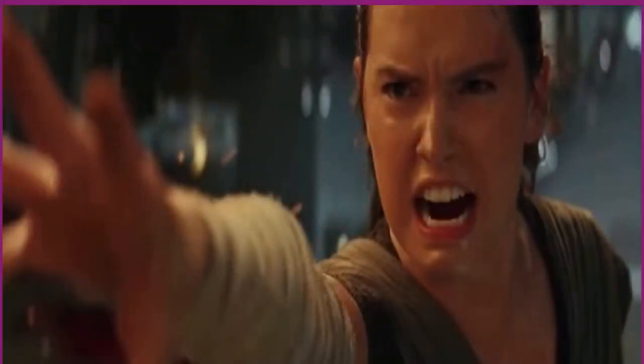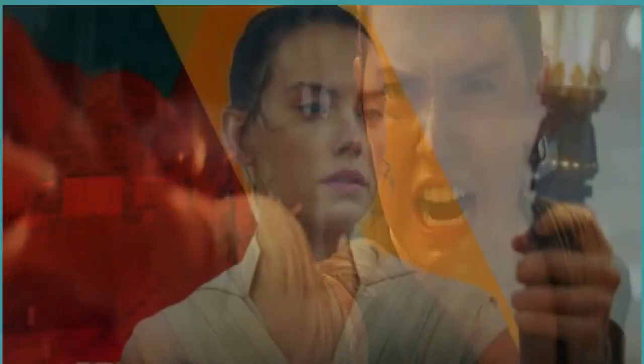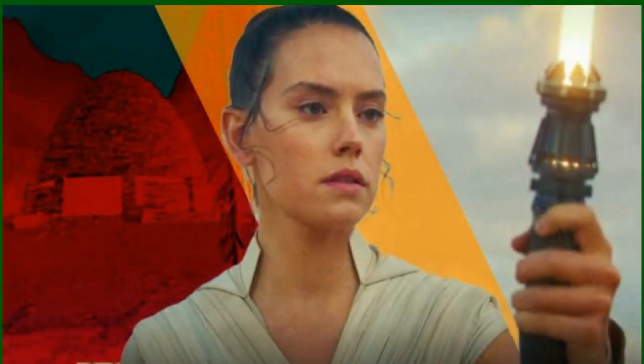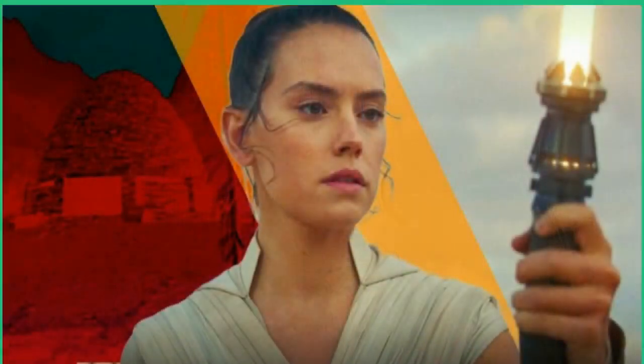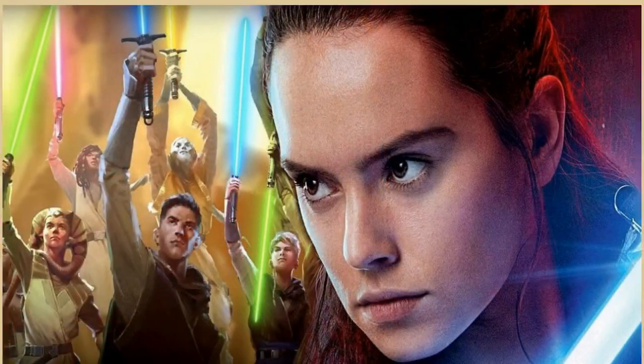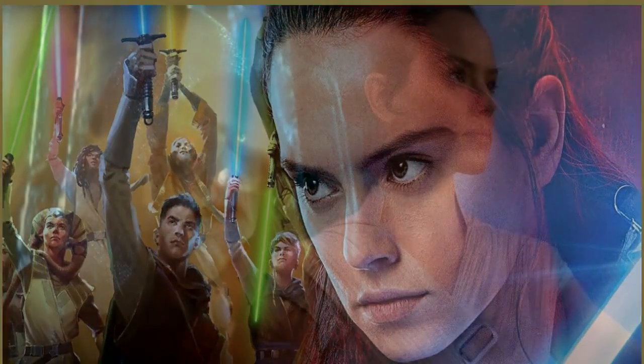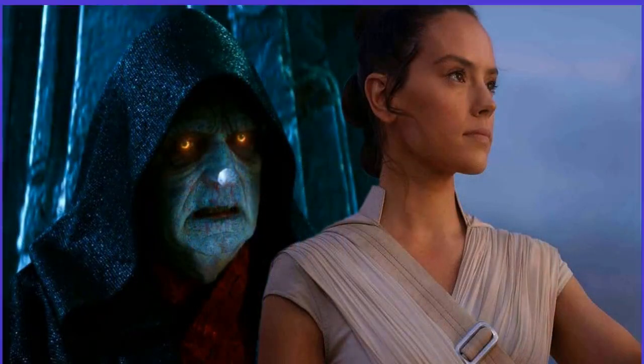The Acolyte is set to premiere June 4 on Disney+. The Acolyte is a television series set in the Star Wars universe at the end of the High Republic era, where both the Jedi and the Galactic Republic were at the height of their influence. This sci-fi thriller sees a former Padawan reunite with her former Jedi Master as they investigate several crimes, all leading to darkness erupting from beneath the surface and preparing to bring about the end of the High Republic.